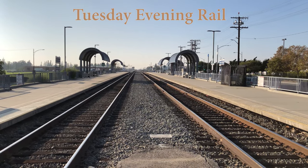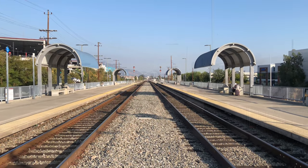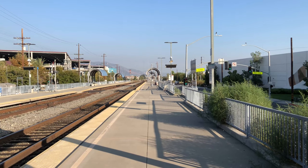Tuesday Evening Rail, a short film about my train trip from the Burbank Airport Amtrak station to San Juan Capistrano.